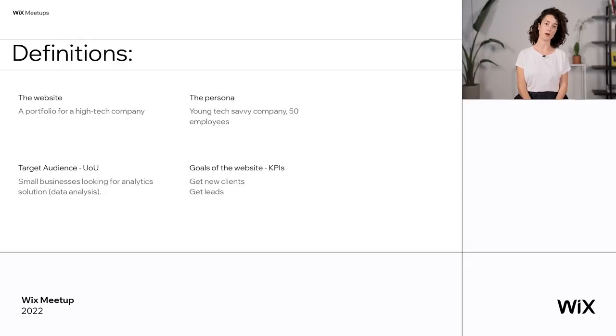And we want to know the goals of the website — the KPIs, key performance indexes. We want to know what the website is supposed to do. Do we want the end users to buy something, subscribe, do something? It might affect where we place certain content — we might place something higher or more upfront. In this case, we want to get new clients and get leads, which means I need to have some kind of form on the homepage.